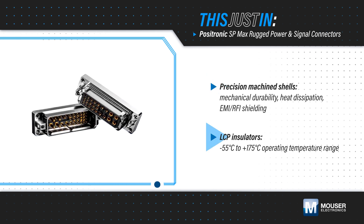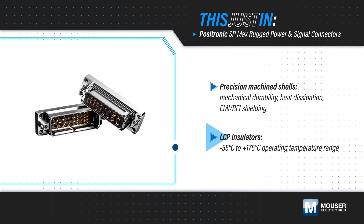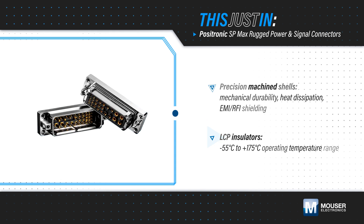They use LCP insulators to ensure proper operation from negative 55 to positive 175 degrees Celsius, and they tolerate a 2mm offset for blind mating.